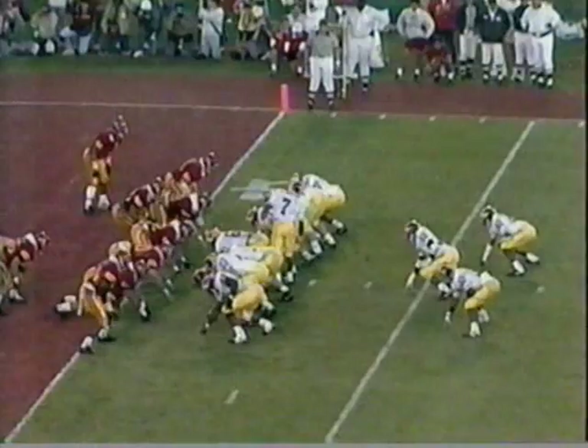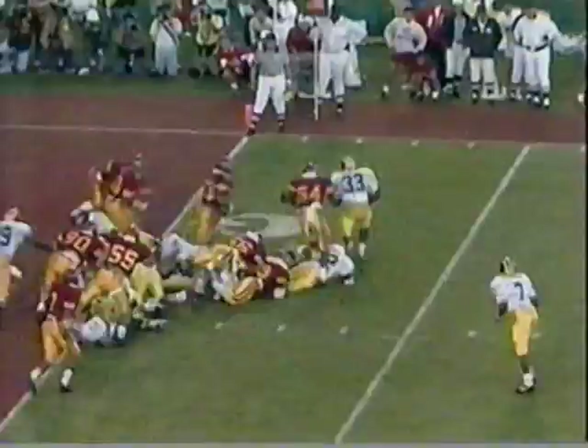Holes for the bunch in the wishbone set. Brown gives it to Hoard. Touchdown.